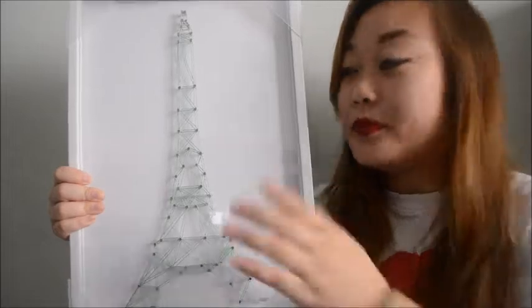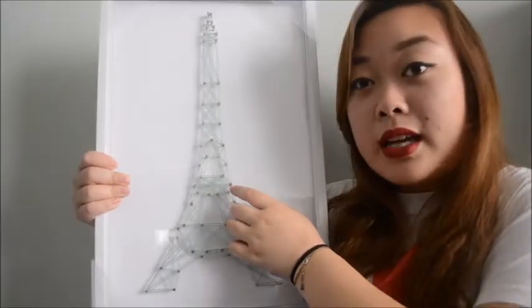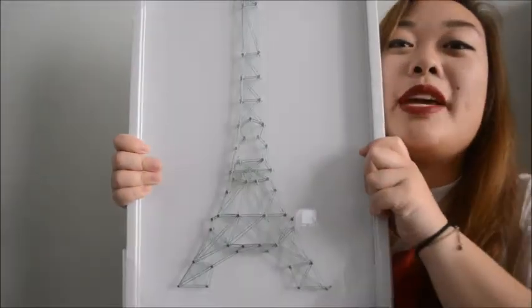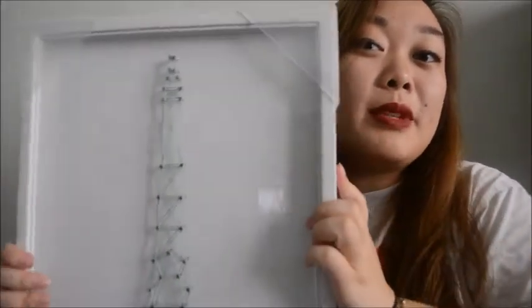This is what it looks like - it's a bunch of nails and they connected it by string. I feel like this would be easy to make, but with the frame and everything, I thought it was super cute. This one was $25, and this is pretty heavy - good quality frame and stuff. Really hoping she likes this one, but if not, I would keep it.